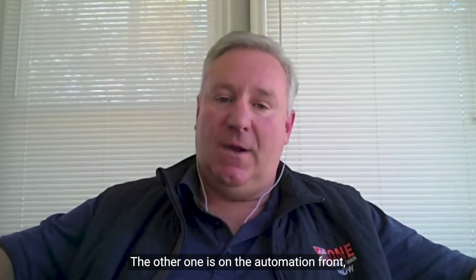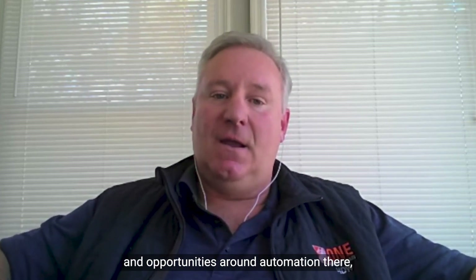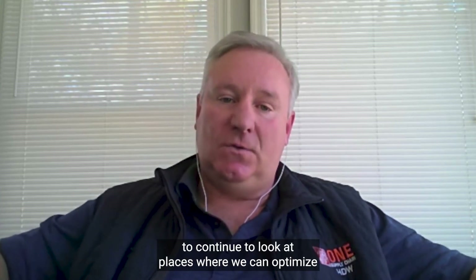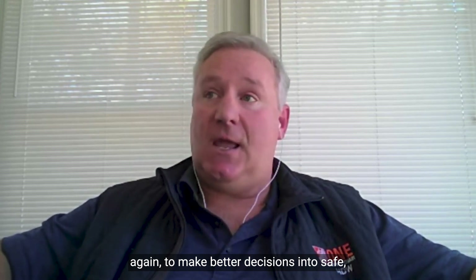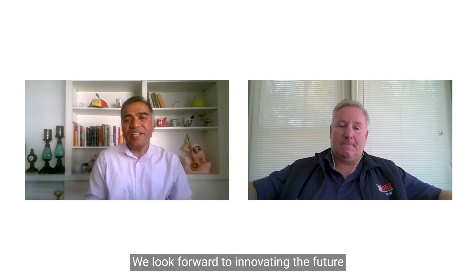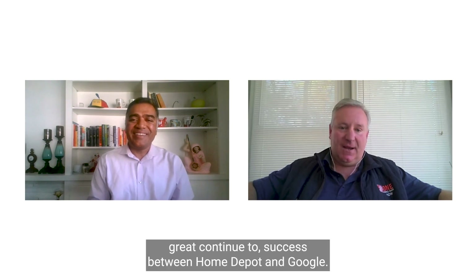The other area is automation — whether inside our distribution centers or within all of our processes that power our forecasting and replenishment systems — to continue finding places where we can optimize and automate, making better decisions and being more efficient on behalf of Home Depot. We look forward to innovating the future of supply chain with Home Depot and with your team. Thank you so much. I appreciate you having me and look forward to continued great success between Home Depot and Google.